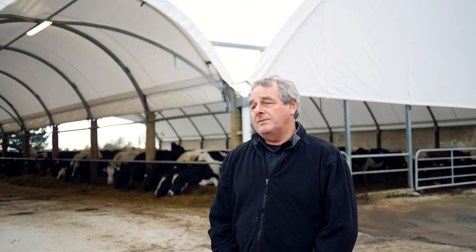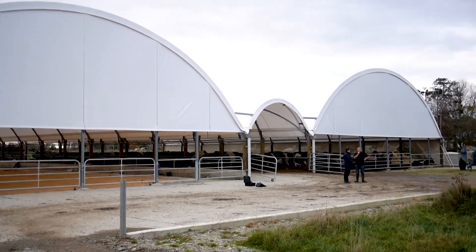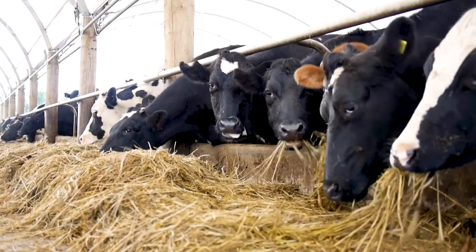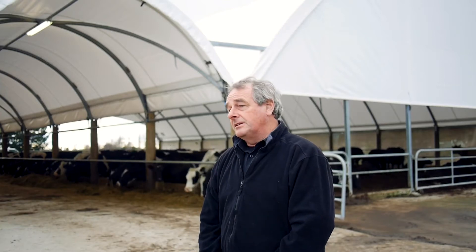We had very few problems with calving. We sited the shed here in a convenient place on a piece of land which we didn't use much, so we didn't use up a paddock. We feed basically baleage in here. The important thing is to have quality baleage, and so for that we've made sure our baleage has inoculants in it.